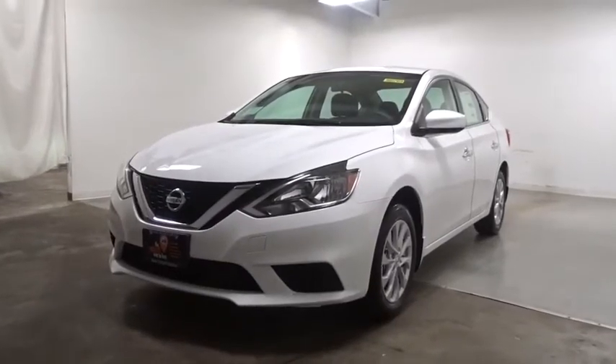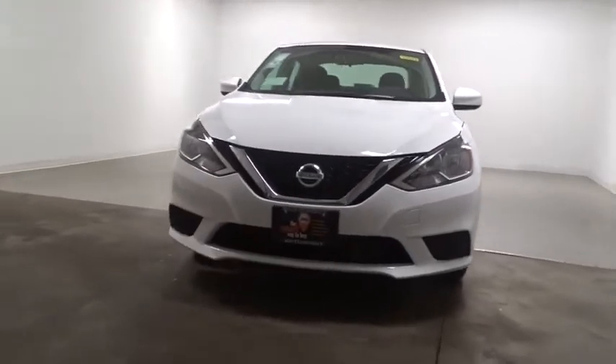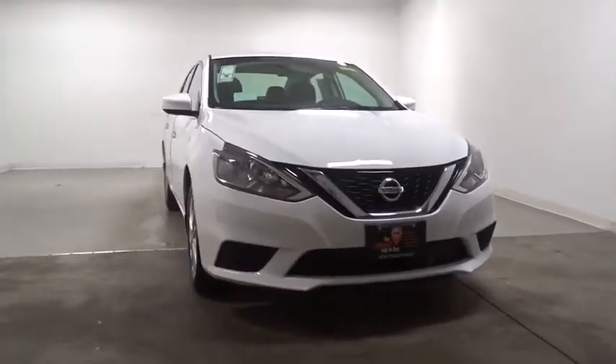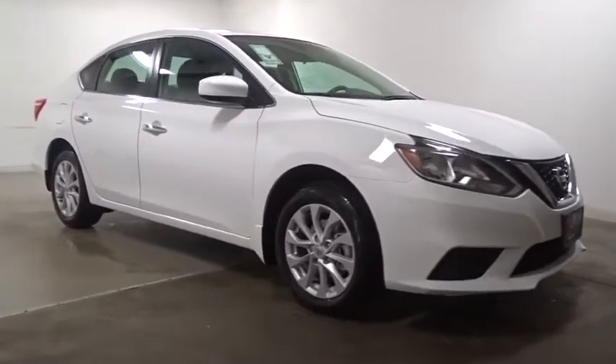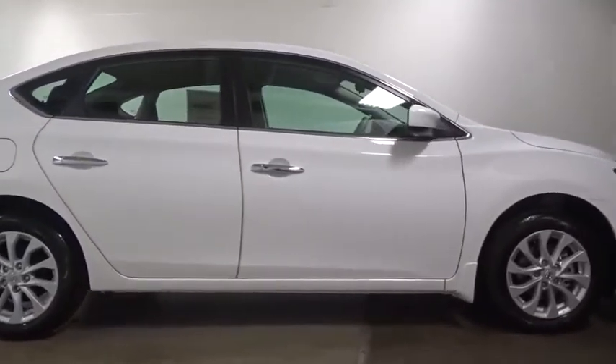The 2018 Nissan Sentra. With its spacious and versatile interior and stellar fuel efficiency, the Nissan Sentra is the obvious choice for anyone who wants to enjoy a stylish and comfortable ride. This vehicle has less than 100 miles.